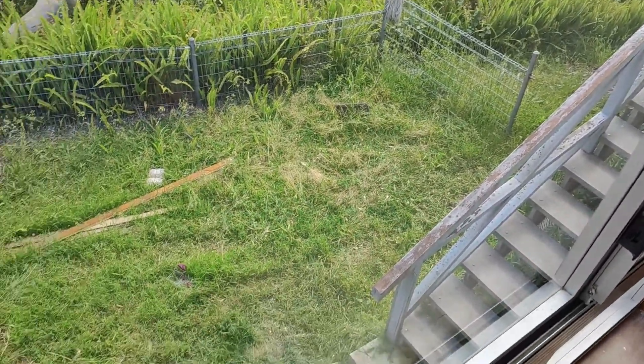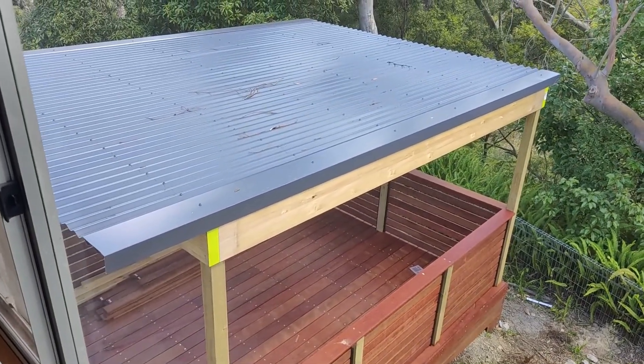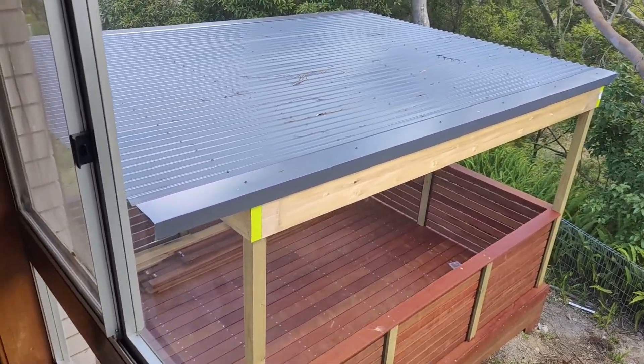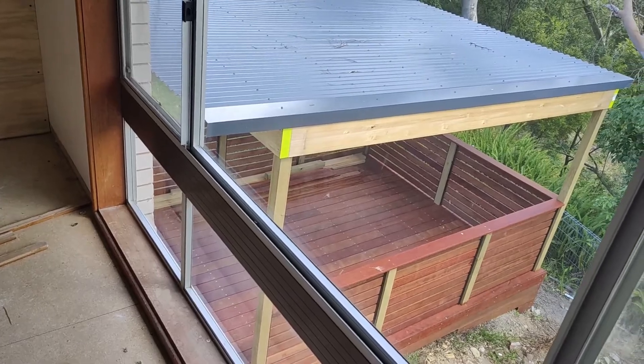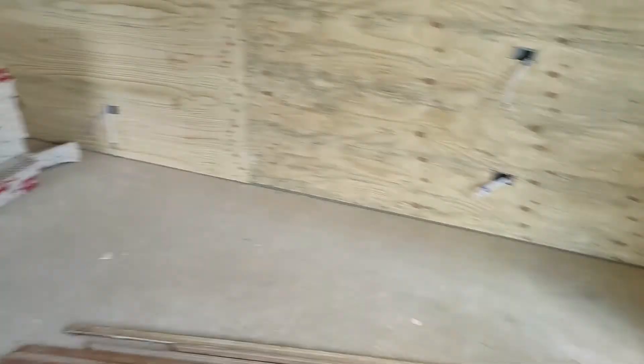So you can go off the balcony, come down and enjoy the outdoor entertaining area. The intention behind this is a place to have a barbecue undercover with protection, enjoying the view over the background there.